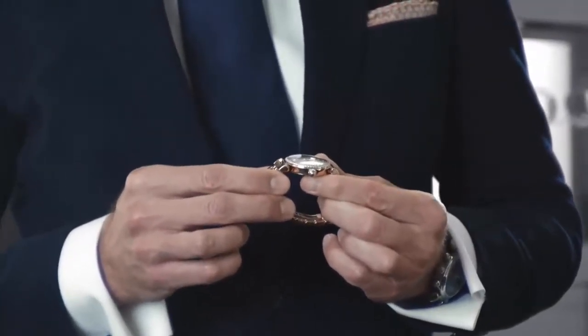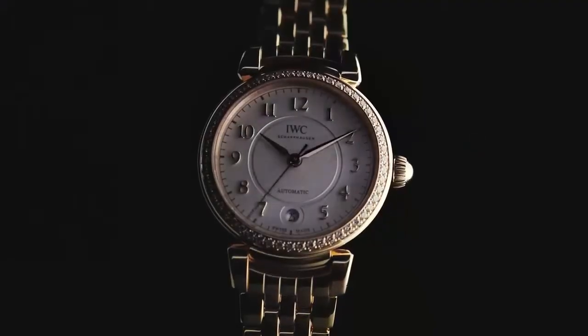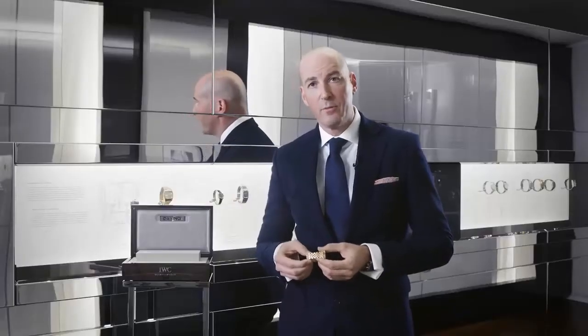The case is equipped with typical moving lugs, which is a kind of signature element of the new Da Vinci Collection. We combine that with a beautiful five-link red-gold bracelet fitted with a butterfly clasp for perfect wearing comfort and ergonomics.